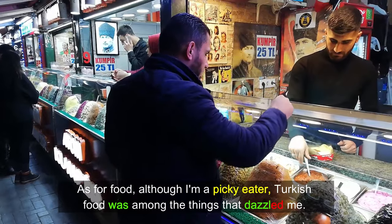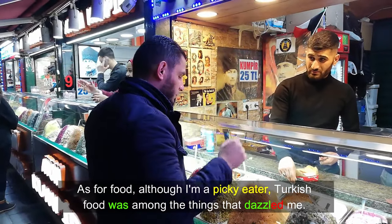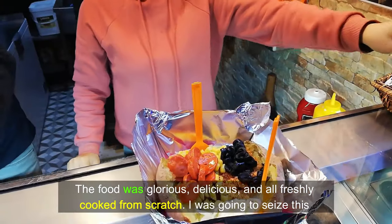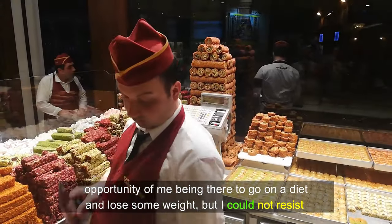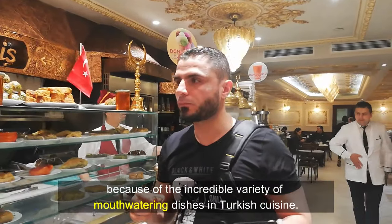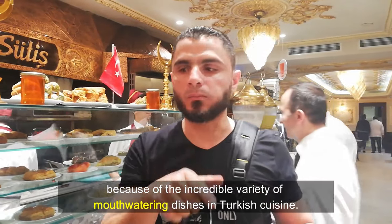As for food, although I'm a picky eater, Turkish food was among the things I truly enjoyed. The food was glorious, delicious, and all freshly cooked from scratch. I was going to seize this opportunity to go on a diet and lose some weight, but I could not resist because of the incredible variety of mouth-watering dishes in Turkish cuisine.